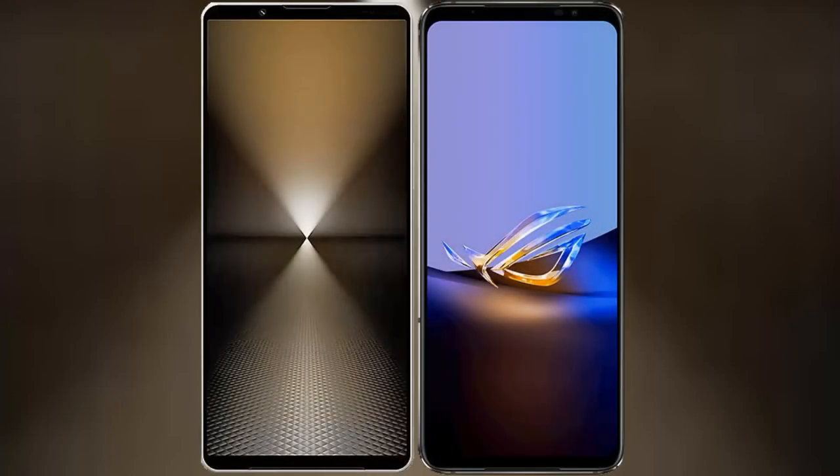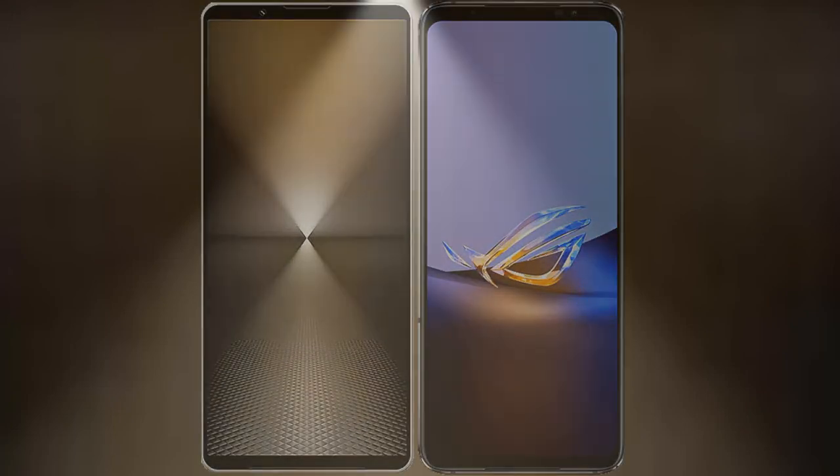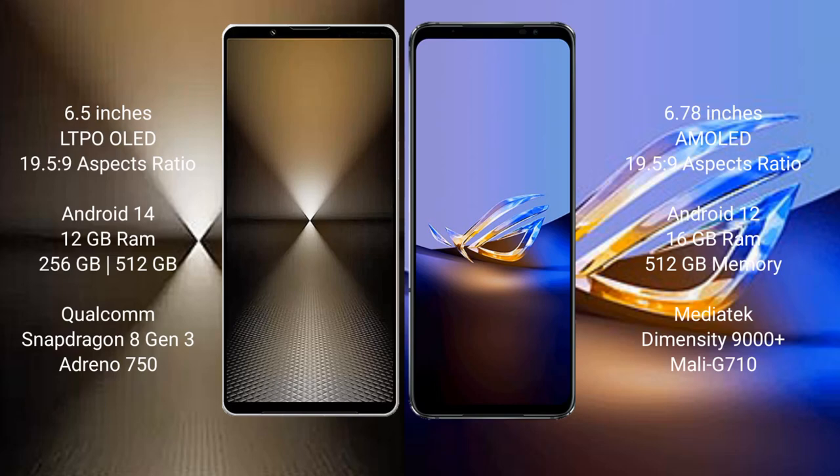I will compare the new Sony Xperia 1 Mark 6 with the Asus ROG Phone 6D Ultimate. The Sony Xperia 1 Mark 6 comes with a 6.5-inch LTPO OLED display at a 19.5:9 aspect ratio, while the Asus ROG Phone 6D Ultimate features a 6.78-inch AMOLED display also at a 19.5:9 aspect ratio.